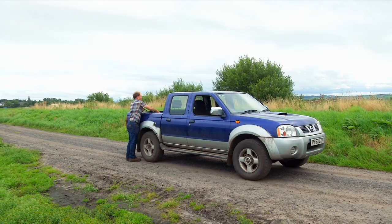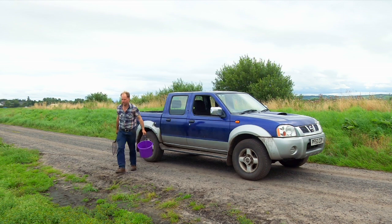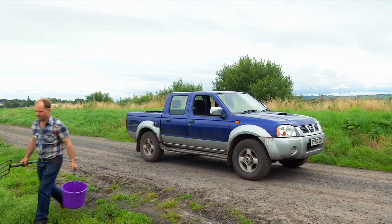To grow a potato crop we plant them around the middle of April and they're ready about the first of August, about 12 weeks. But before we start putting them in the frying pan we have to come and do a test dig, like we're doing today.